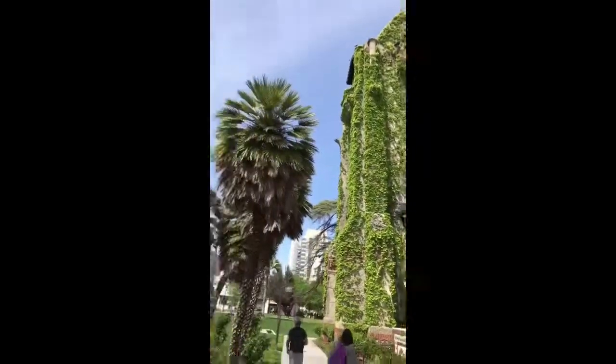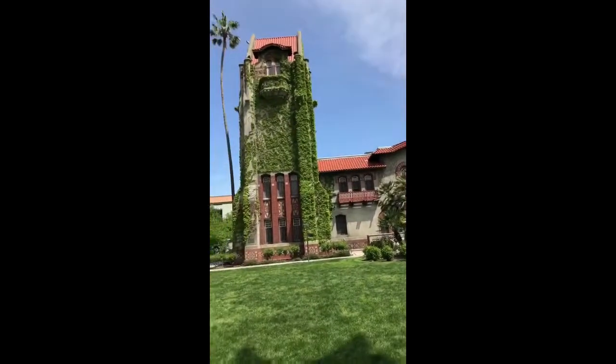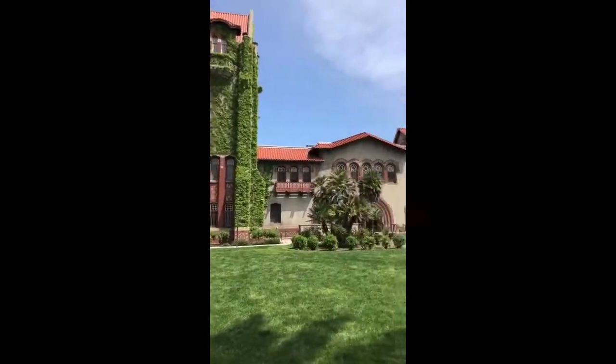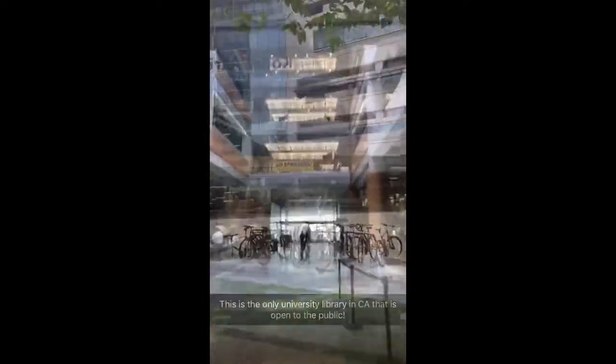This is our iconic Tower Hall. You can see it in our emblem and right across the way is our new library. You go underneath the trees and you're at MLK Library.